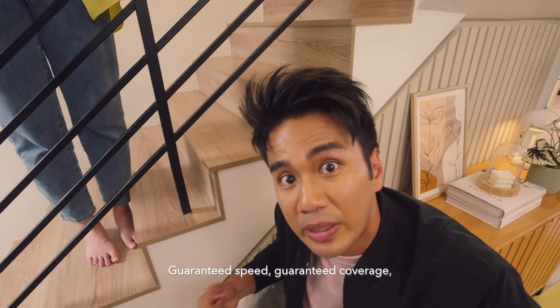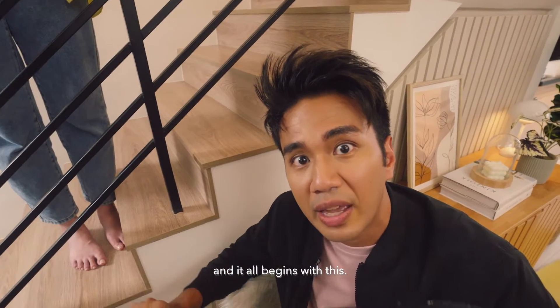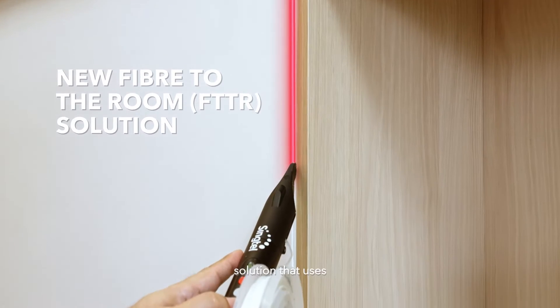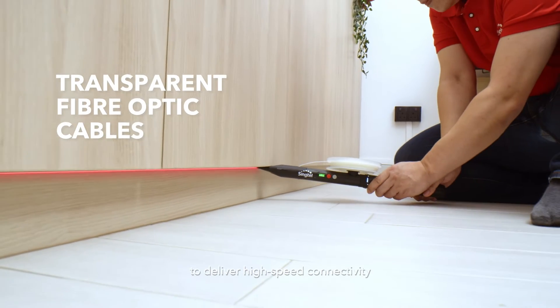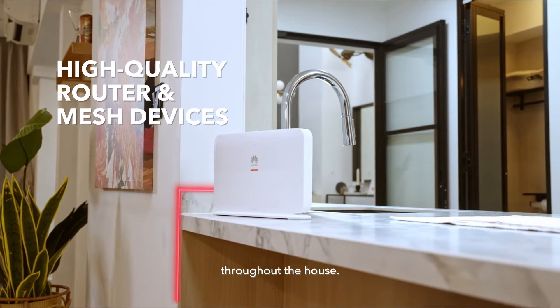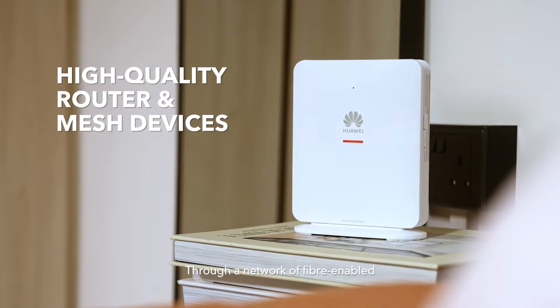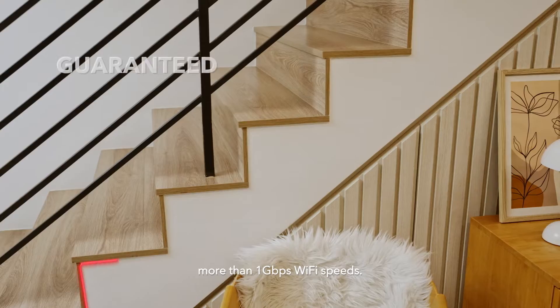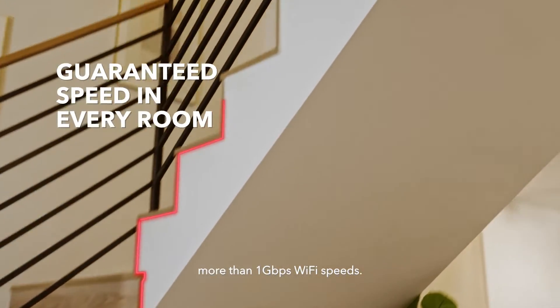Guaranteed speed, guaranteed coverage — and it all begins with this. Fibre Everywhere is a fibre-to-the-room solution that uses transparent fibre optic cables to deliver high-speed connectivity throughout the house. Through a network of fibre-enabled routers and meshes, every room can now enjoy more than 1 Gbps Wi-Fi speeds.